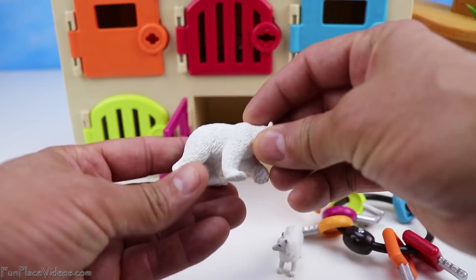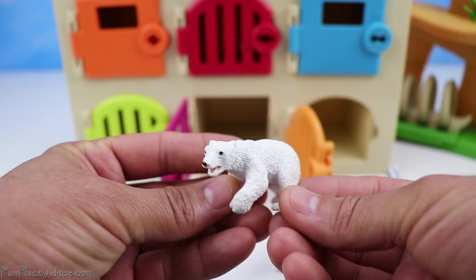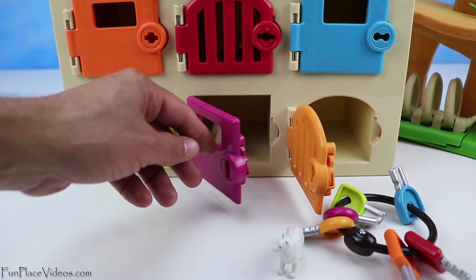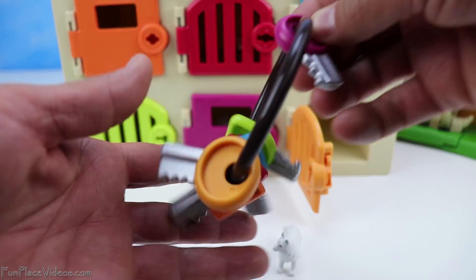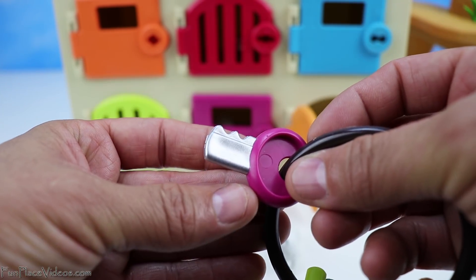Now we have a polar bear. Let's put him behind the pink door. And here's the pink key. Time to lock it.